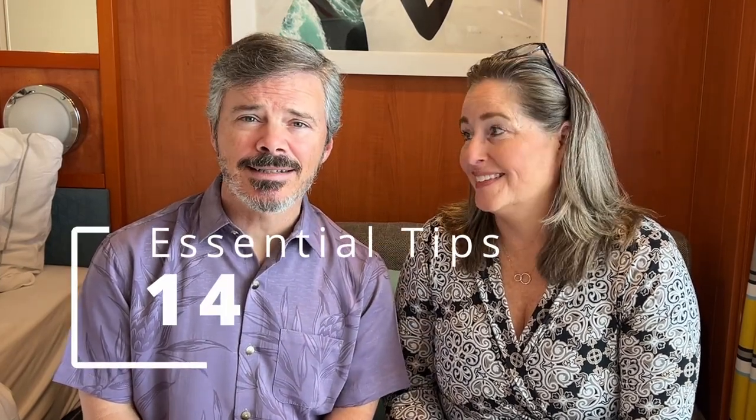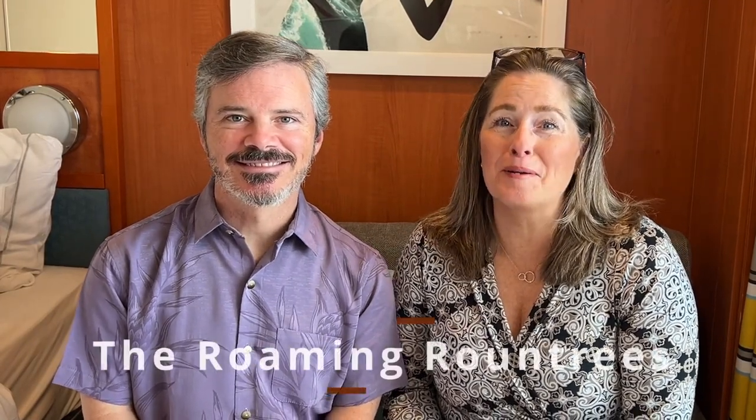So if you're planning your first adventure with Norwegian Cruise Line, you're in for a treat. And to make your cruise even smoother, we've come up with 14 essential tips that every new NCL cruiser needs to know. Hi, I'm Rex, and I'm Kara, and we're the Roaming Roundtrees.